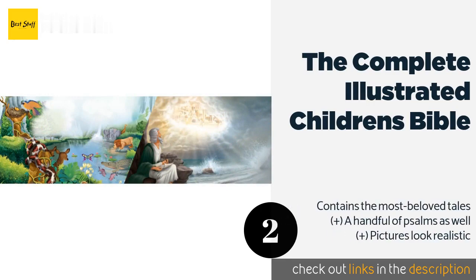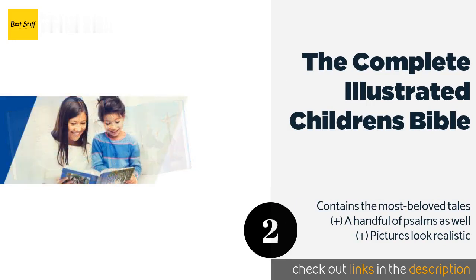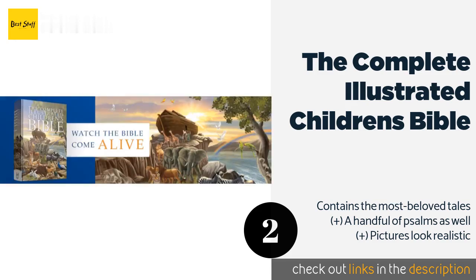The second product in our list is the Complete Illustrated Children's Bible. It is packed with nearly 300 delightful full-color drawings which will grab your little one's eyes and emotions. It's the ideal introduction for young children who may not have the discipline to read longer or more complicated works. The price is around $18 — check out the product link in the YouTube description.